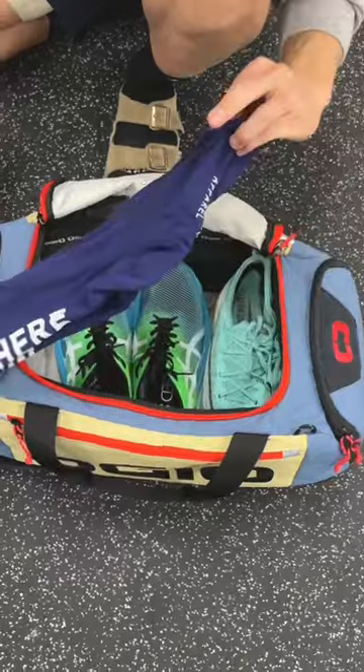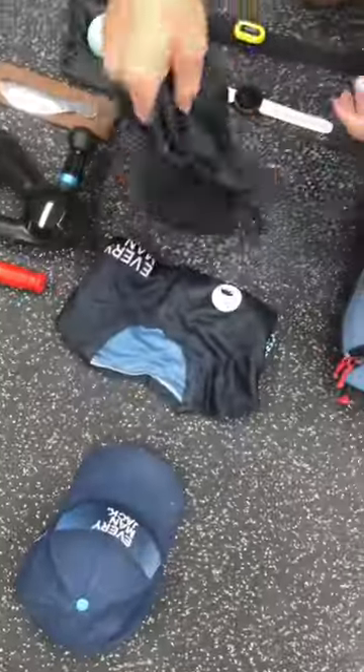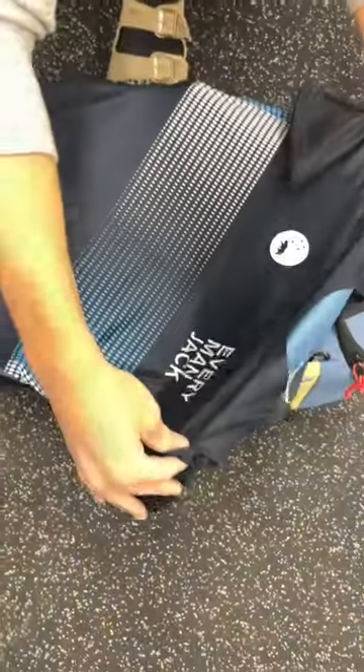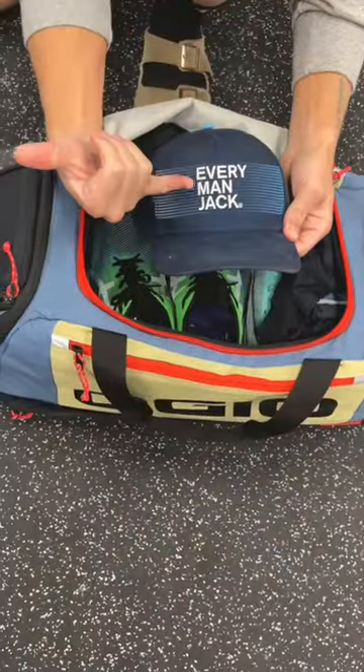I have a nice comfortable pair of running socks, followed by a nice lightweight pair of lined running shorts. Of course, I gotta have the Everyman Jack Wynn Apparel Running Shirt and the Everyman Jack Bogo Gear Running Hat.